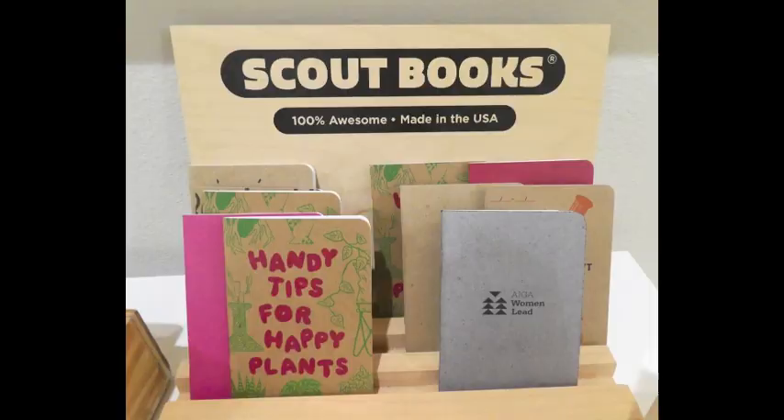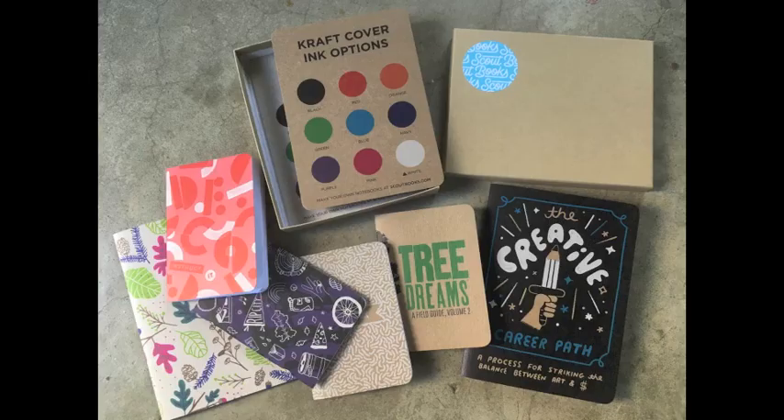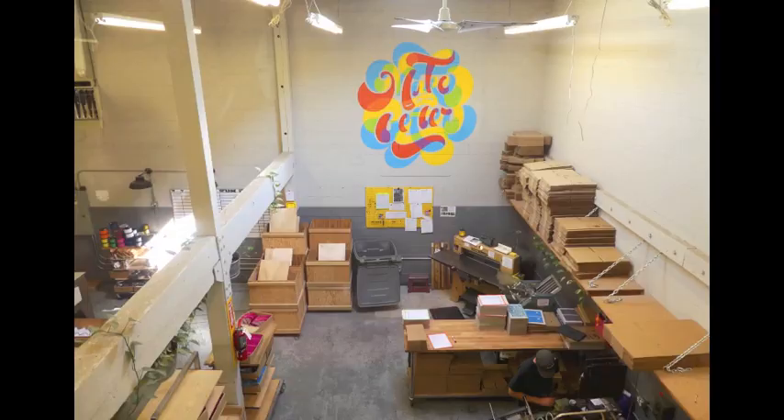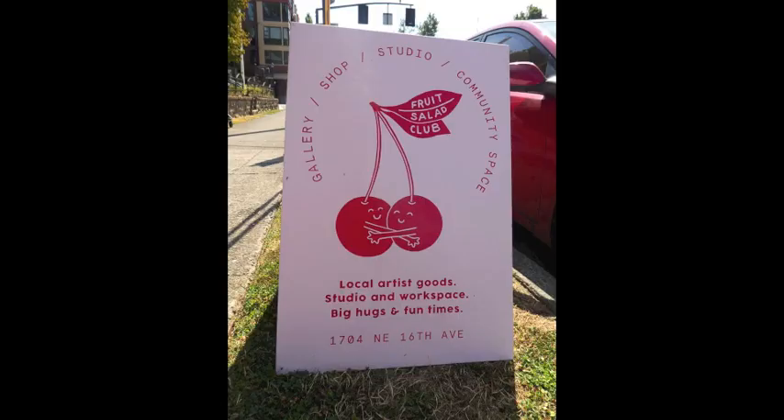Next, Scout Books, which was founded in 2009. Chloe gave me a tour of their factory where they print, bind and ship custom-designed Scout notebooks across the globe. They believe in using their business as a force for good and have recently been certified as a B Corp, which is the business equivalent of what fair trade is to coffee. Walking around you can really see that in action, in how efficient and happy everyone is, and how little waste is created.